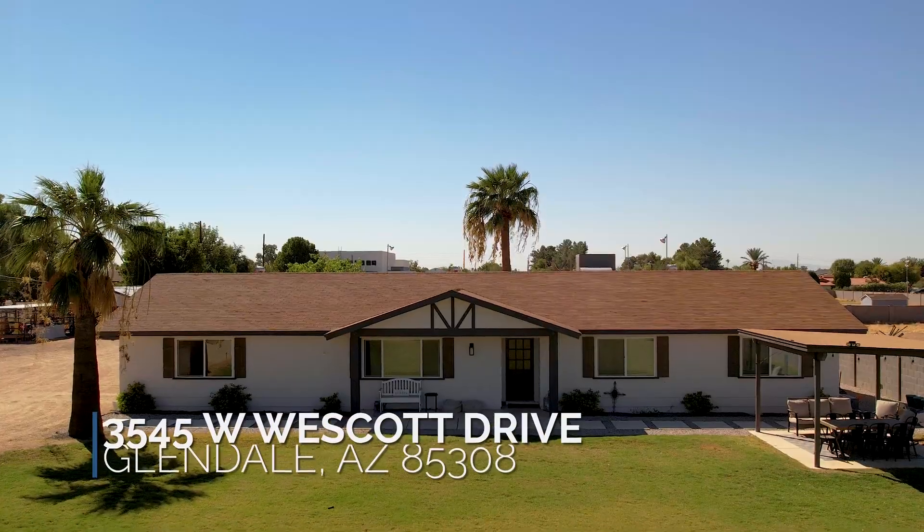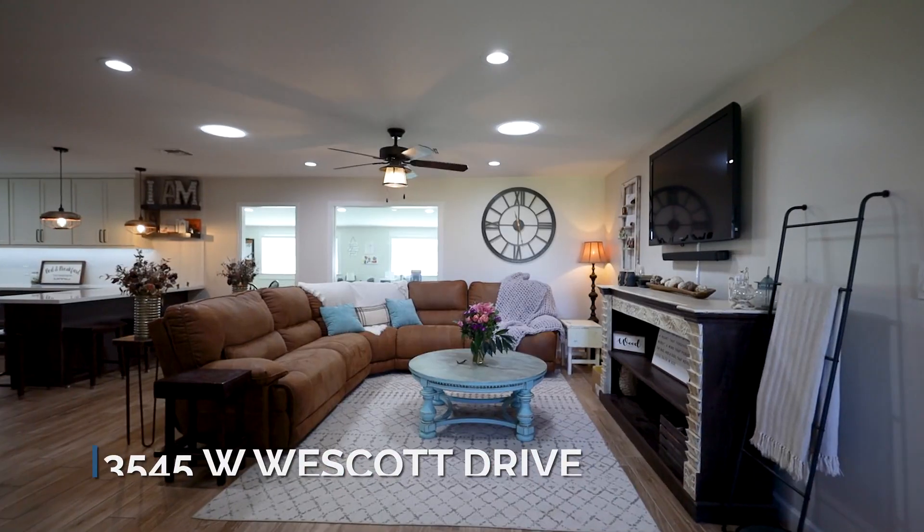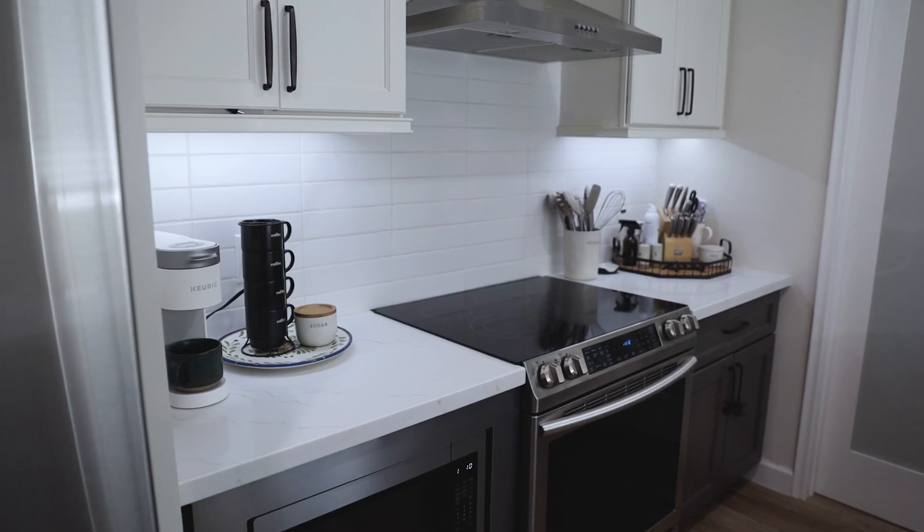Conveniently situated off the 101 and the 17, this incredible horse property is surrounded by dining, shopping, and the best that the valley has to offer.